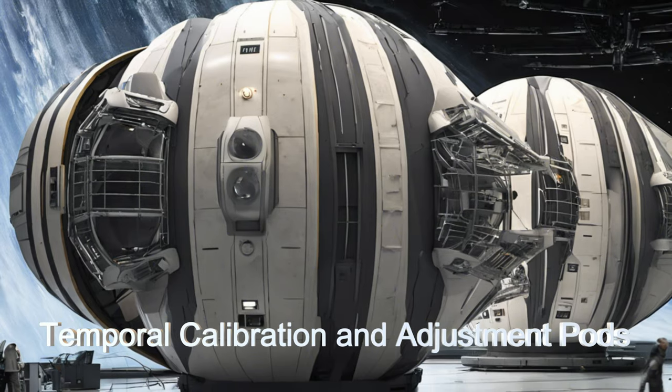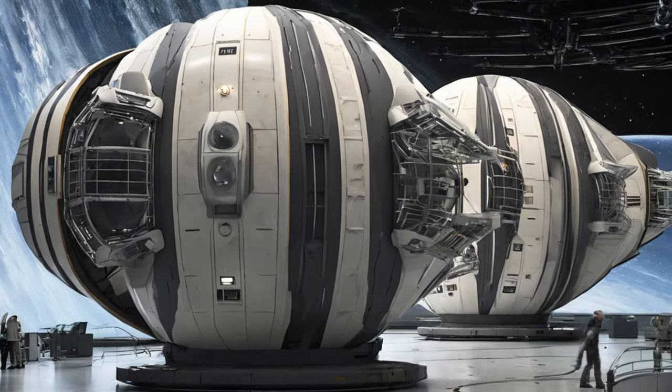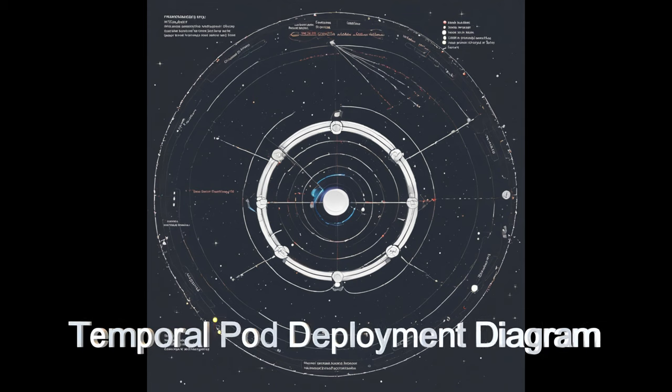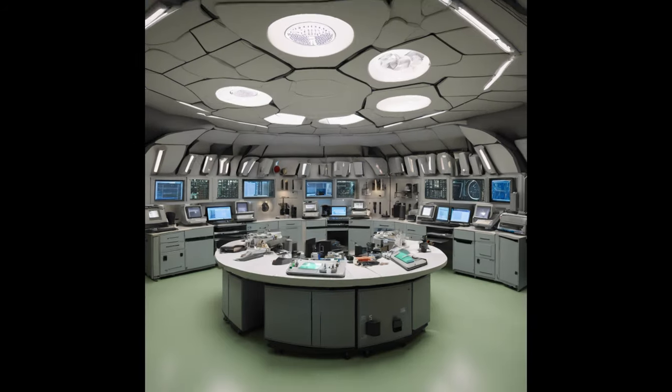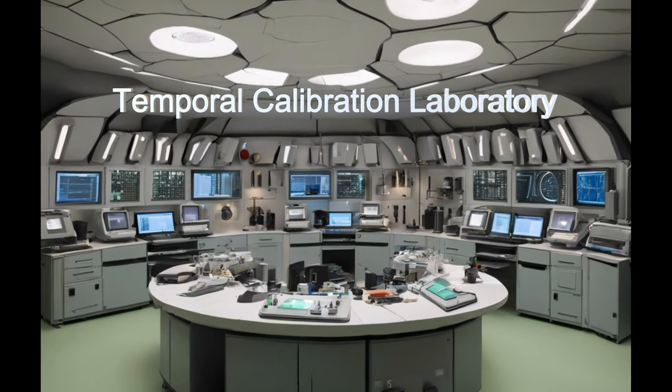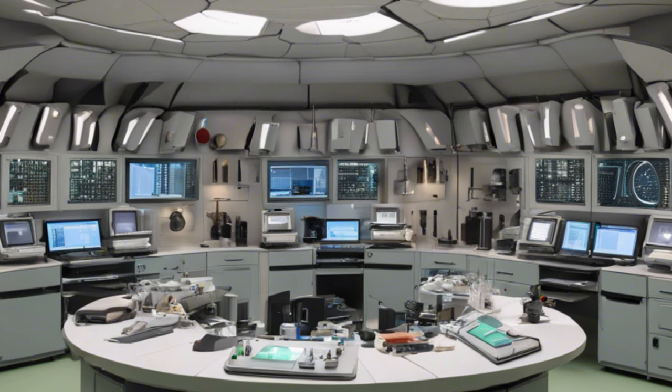With synchronized deployment of calibration and adjustment pods together with predictive algorithms, it navigates anomalies with precision. Calculating and applying its adjustment parameters, the target ship will be in the temporal window that is intended when adjustments are complete.